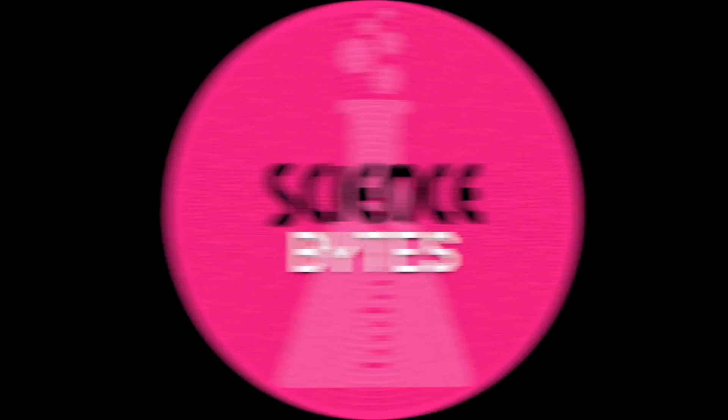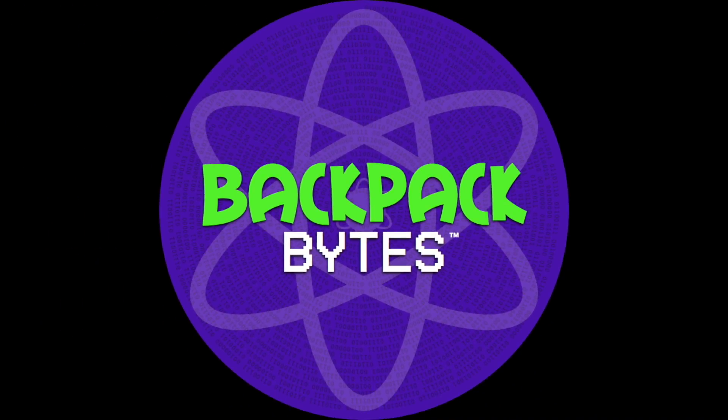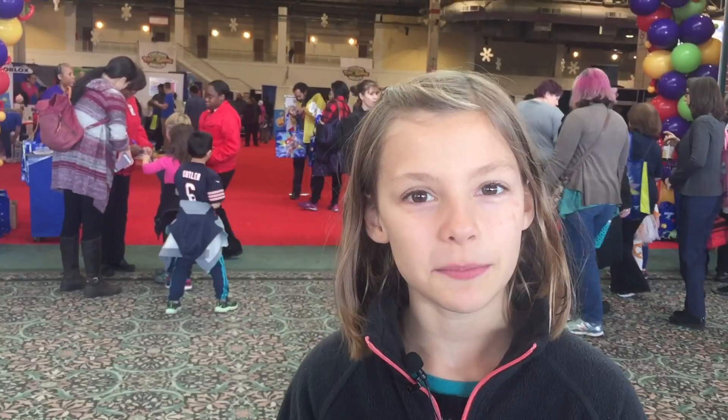Let's go check out some new cool toys. Hi everybody! Welcome back to another episode of Backpack Bites. I'm Sabina and I'm from the Steam Team. Today we are going to be checking out the Chicago Toy and Game Fair.